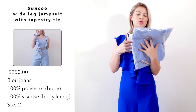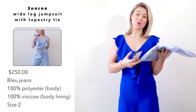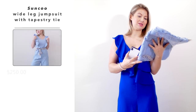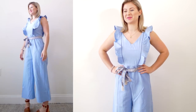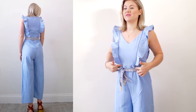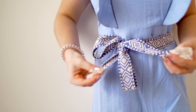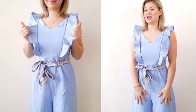Next we have the brand Sunco — this is their wide leg jumpsuit with a tapestry tie, and it retails for $250 US dollars. It's in the color blue jeans, the body is 100% polyester and the lining is 100% viscose. I picked it up in a size two. I don't hate it and I don't love it. I love the color, the material, and the little embroidery on the sides. Make sure you have nipple pasties or something because you can see through it. I love this little belt that comes with this jumpsuit. The material has a weight in the bag but once you put it on, it's very lightweight and comfortable.